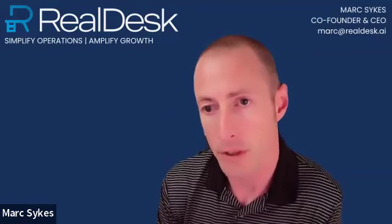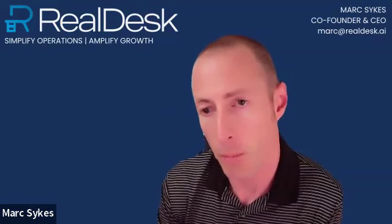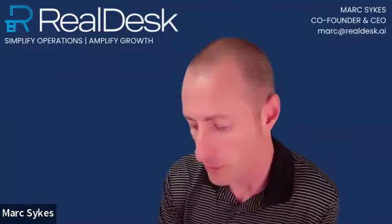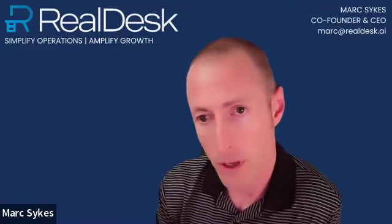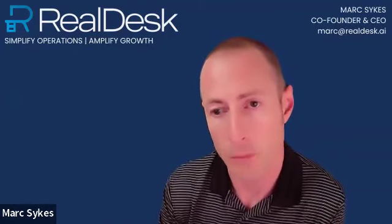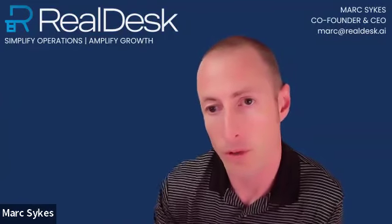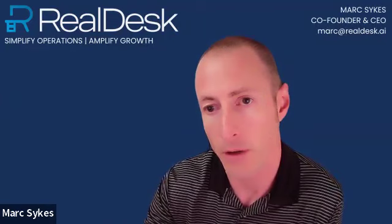The ability to preview and then publish officially has been great. I'm still getting a hang of a lot of the features, but overall it's been really good. The team has been quite happy, and customers as well with RealDesk so far. We're looking forward to doing a lot more with it and integrating a lot more content.